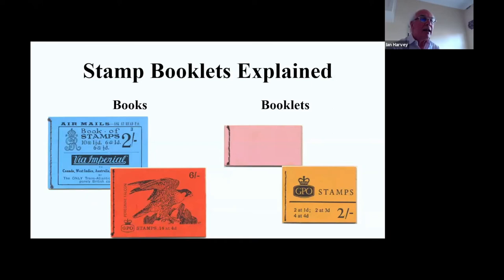Vending machine booklets continued until it became impossible to get a reasonable number of stamps in one, because the maximum coin is two pounds. A two-pound coin today will buy you three second-class stamps and somewhat less than three first-class stamps. So stamp vending machine booklets disappeared in about 2000.